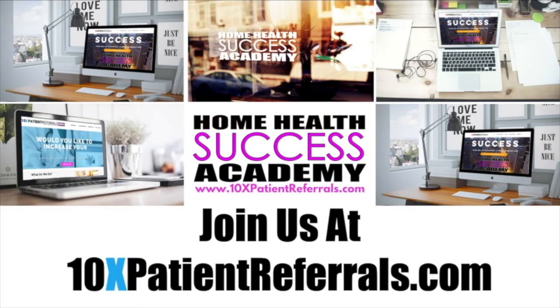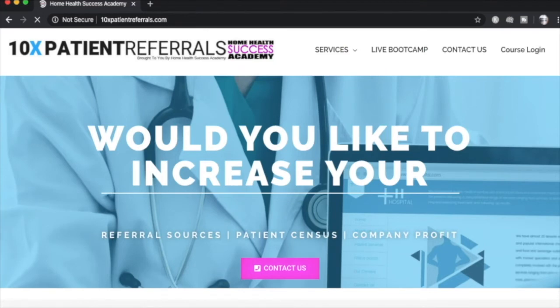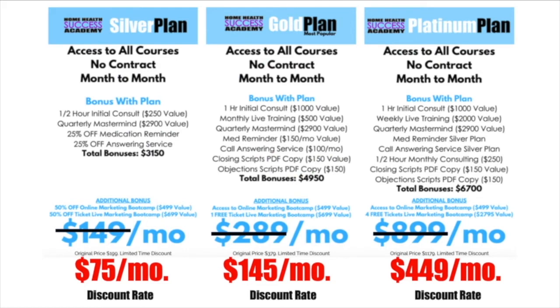We want to invite you to 10xpatientreferrals.com, where we have our online home health marketing academy. It's going to help a home health, home care, or hospice agency increase referrals, increase their census, and create a profitable company. You'll have access to training on marketing to physicians, how to get into hospitals, how to get into nursing homes, and much more — on a month-to-month basis with no contracts. We are offering for a limited time 50% off any one of our plans — gold, silver, or platinum. Most people go for the gold plan, but choose what works for you.